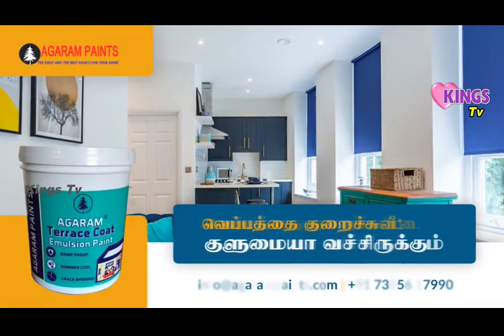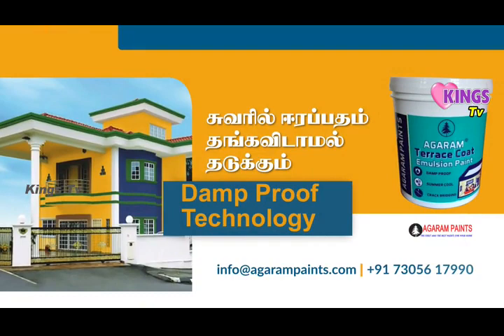You can use the Agaram Terrace Code Paint. That's not enough, Mama. We have time-proof technology in the house.